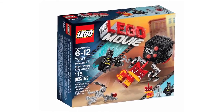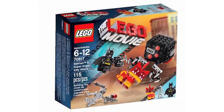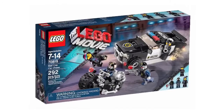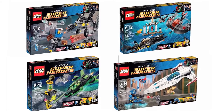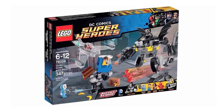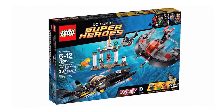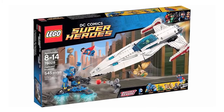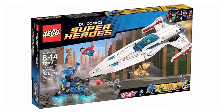For the Lego Movie line, joining Batman and Super Angry Kitty Attack for release next year are the Double Decker Couch and the Bad Cop Car Chase. DC Super Heroes sets include Green Lantern vs Sinestro, Gorilla Grodd Goes Bananas, Black Manta Deep Sea Strike and Dark Side Invasion. However, we're still waiting for Bryniak Attack to be officially revealed.